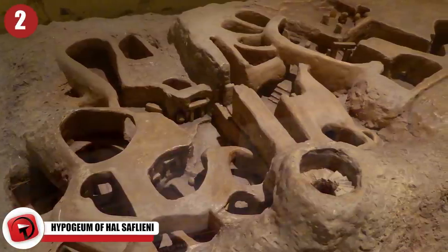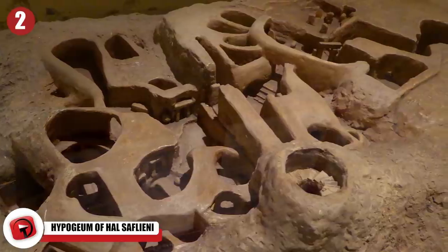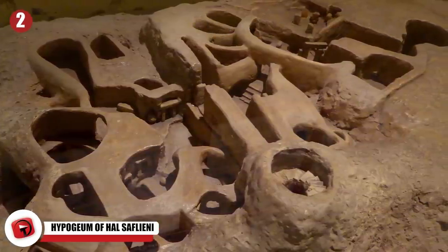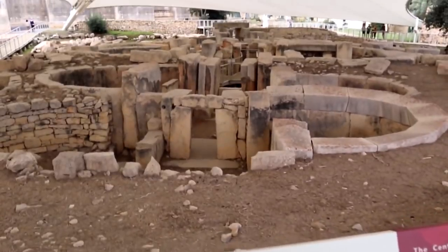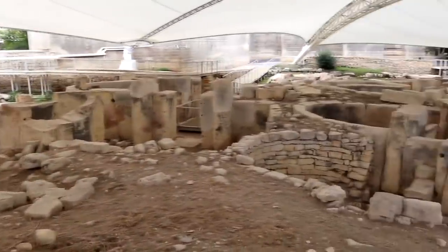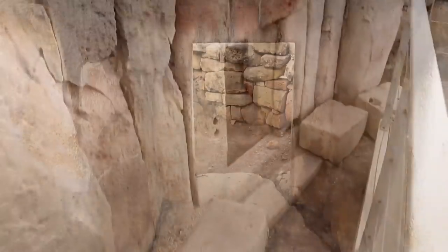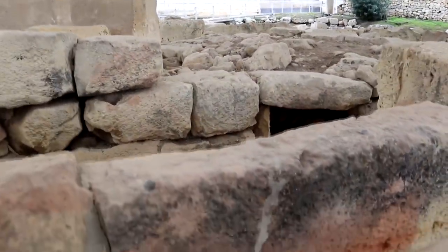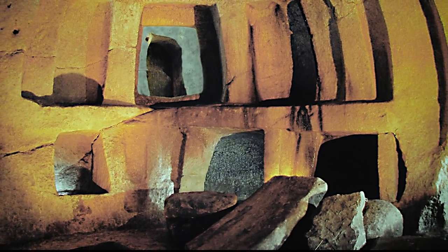Hypogeum of Hal Saflieni. The Hypogeum of Hal Saflieni is an ancient complex of underground chambers in Malta. Dating back between 4000 and 2500 BC, it was likely used as a sanctuary and a burial site. It's one of Europe's only known Neolithic necropolises, and some experts believe that it's the world's oldest prehistoric underground temple. The three-level, ornately decorated structure was carved directly into the surrounding limestone. Each chamber was used for a different purpose — there was a temple, a cemetery, and a funeral hall.